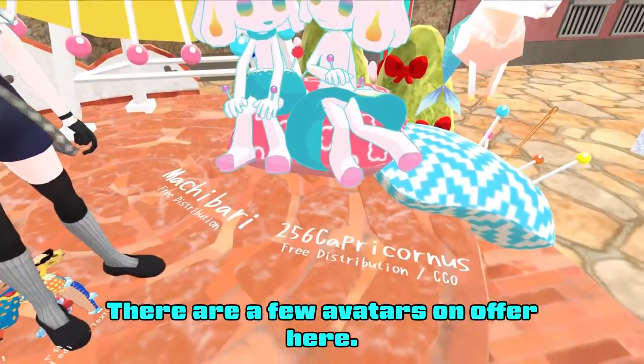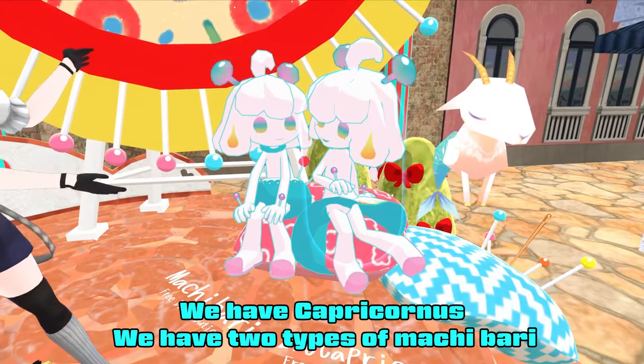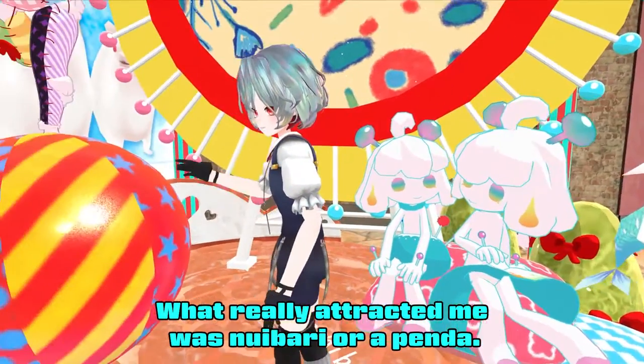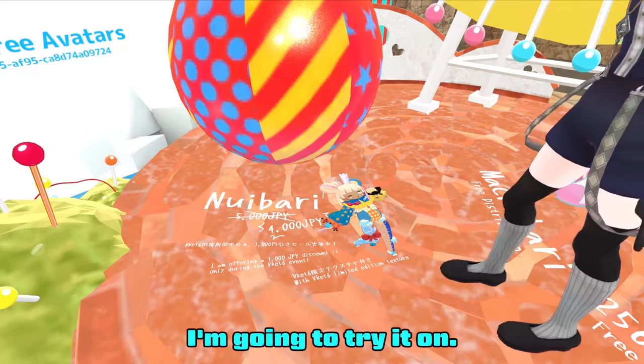There are a few avatars on offer here. We have Capricornus, we have two types of Machi body, and then what really attracted me was the Nui body, or a pin doll. I'm gonna try it on.